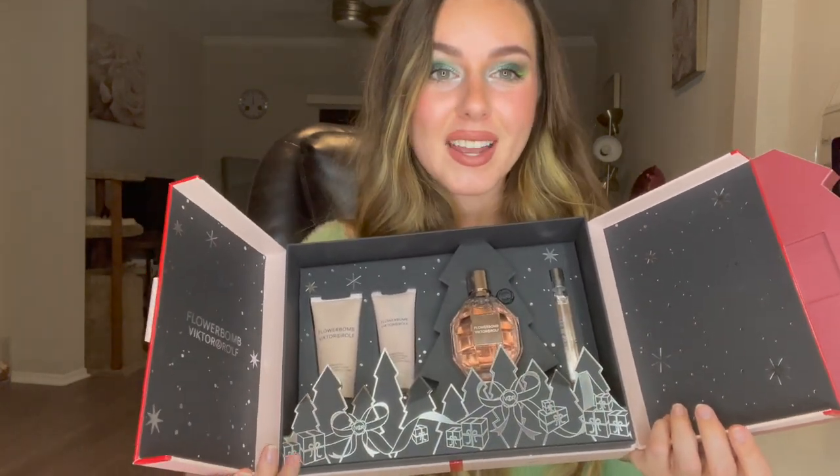Did any of you guys get this as a gift or for somebody as a gift for the holidays? I think it is the cutest thing ever — when I got this in the mail I was blown away. What do you guys think about this set? Do you guys like the Flower Bomb fragrance? Honestly, I usually prefer men's colognes — I love something a little more clean and fresh — but sometimes it's nice changing it up, and this one isn't too sweet for me which I really like. Let me know your thoughts down below. Make sure to subscribe, hit that like button, and turn on post notifications. Love you guys, bye!